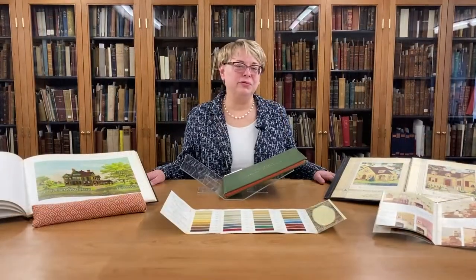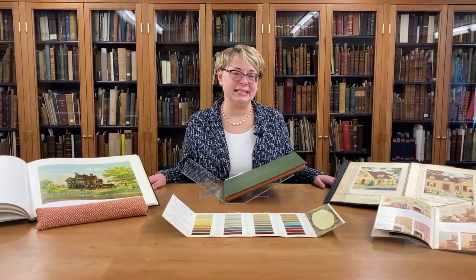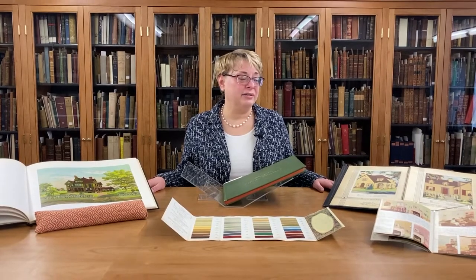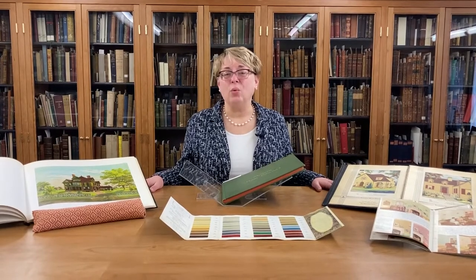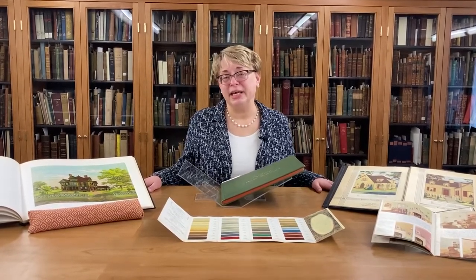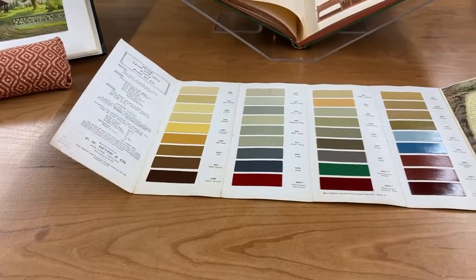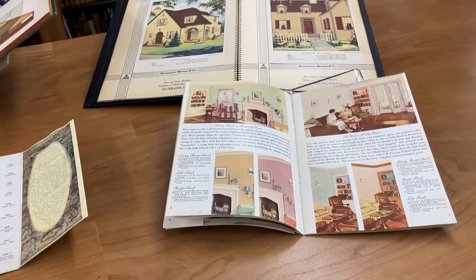Mr. Wolfe ran a paint store in Manhattan that his grandfather founded in the 1860s, and he amassed an extensive library of titles on color — the manufacture of paints and varnishes, wall painting and treatments, color theory, recipe books, interior decoration, and more — and donated the collection to us about 10 years ago. These items I pulled are manuals and catalogs that were designed to help homeowners choose an appropriate color for their houses.